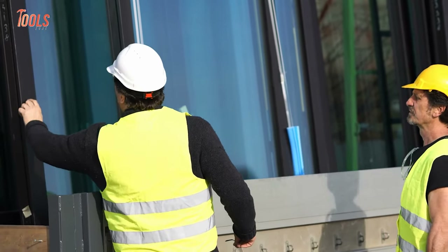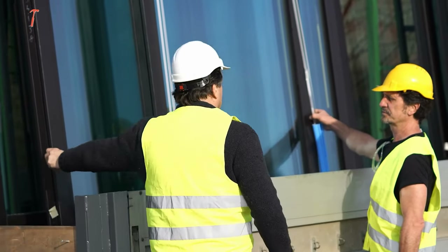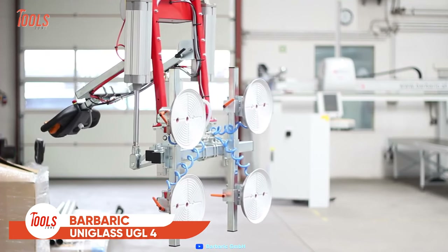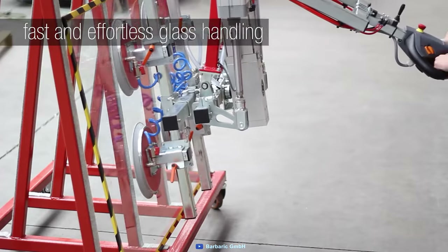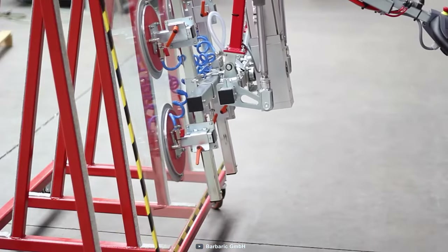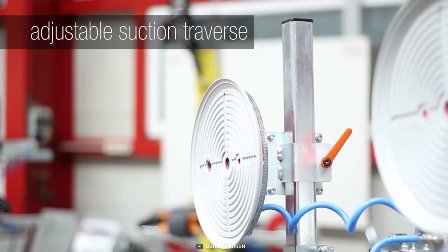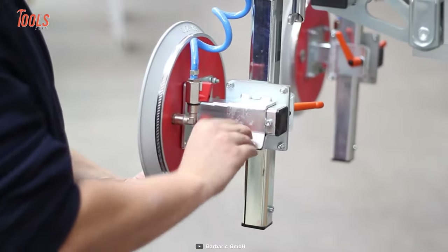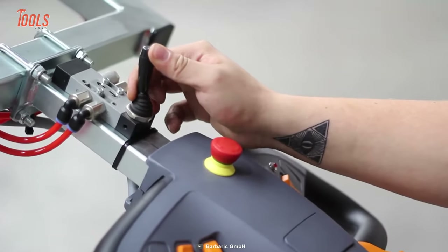Handling large-sized glasses isn't a cup of tea for everyone. Keeping that in mind, here comes the Barbaric UniGlass UGL4. It's a modern and safe solution for the easy and effort-free manipulation of flat glass, insulating glass, or windows. With different types of suction beams and a very compact body, it provides an optimal working area to lift with confidence. It rotates around 200 degrees and tilts up to 90 degrees.